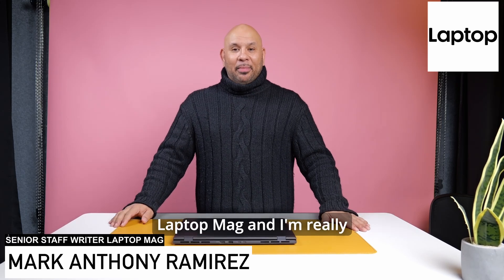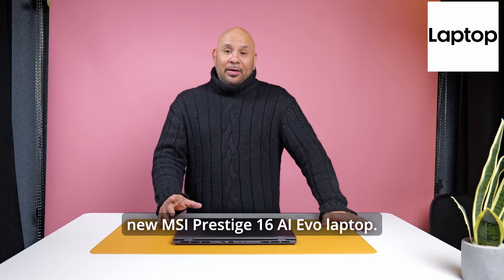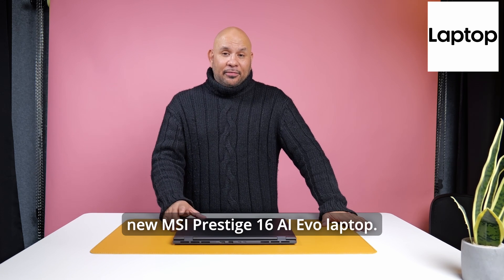Hey guys, Mark Anthony Maris here for Laptop Mag, and I'm really excited to share with you the new MSI Prestige 16 AI Evo laptop.